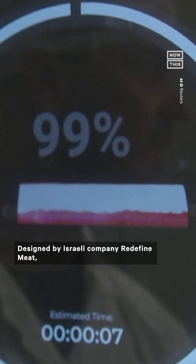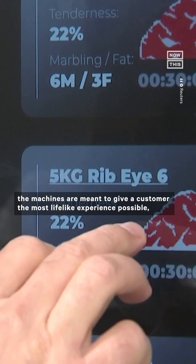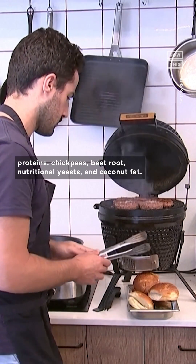Designed by Israeli company Redefine Meat, the machines are meant to give a customer the most lifelike experience possible using ingredients like soy and pea proteins, chickpeas, beetroot, nutritional yeasts, and coconut fat.